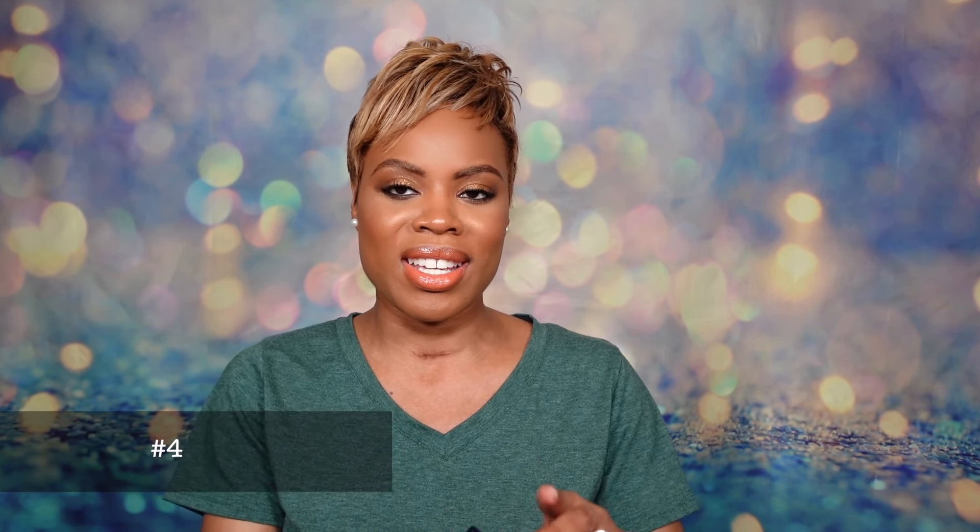In the number 4 spot, this one won me over because I wasn't feeling it when I first sampled it, but now I'm all in love with it. This is from the House of Tamine and this is Peregrina. It's rose, lily of the valley, myrrh, and caramel — a gourmand rose with depth and a lot of personality. It took the cold weather and wearing it on skin for it to open up, and then I finally understood the hype. It became a date night staple, reached for a lot on weekends. I even took it with me for spring break. In the number 4 spot, this is Tamine's Peregrina.